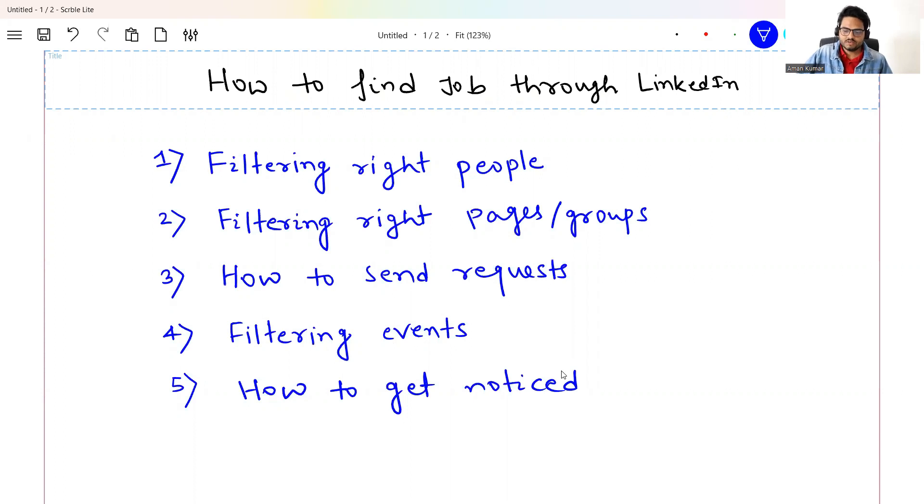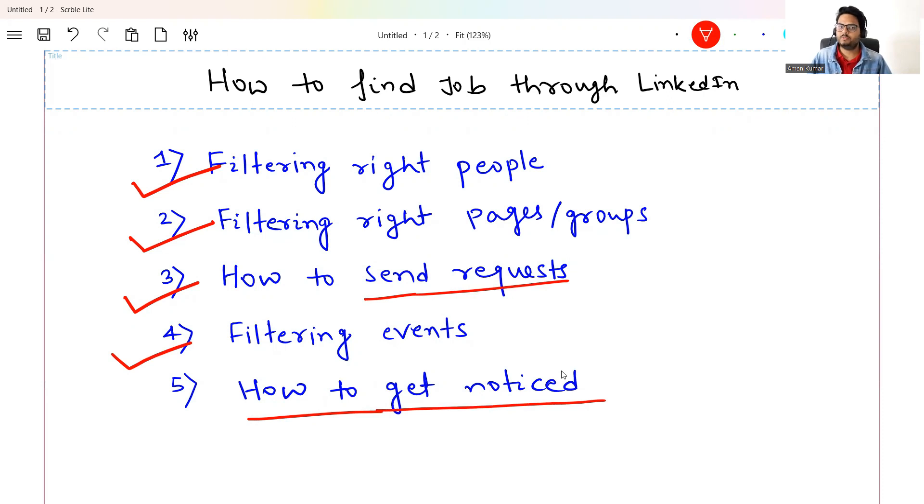We are going to cover these major things: how to filter the right people to connect with, how to filter the right pages and groups relevant to your job search, how to send a connection request so it gets accepted, how to filter useful events, and very importantly — how to get noticed on LinkedIn. It's a two-way approach; you reach out to people, but people also need to notice you.